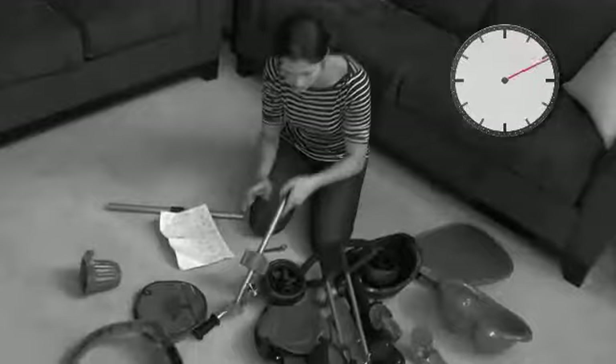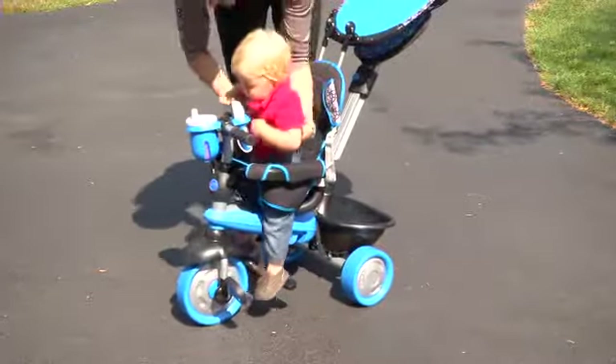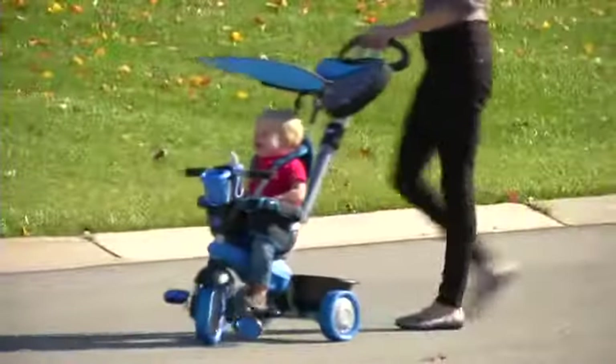Other trikes can take a full hour to assemble and require multiple tools and complicated instructions — how frustrating, especially when you could already be outside having fun. With SmartTrike, it's just a few simple clicks and you're ready to go.